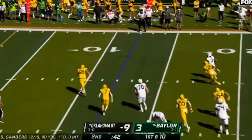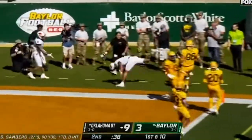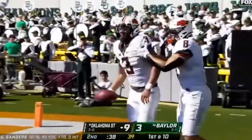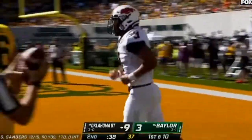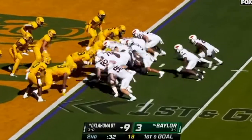They're on him this time on a possible screen. It's Sanders running — couple of pump fakes — and he dodges out of bounds with 38 seconds to go. Beautiful time management for the Cowboys.